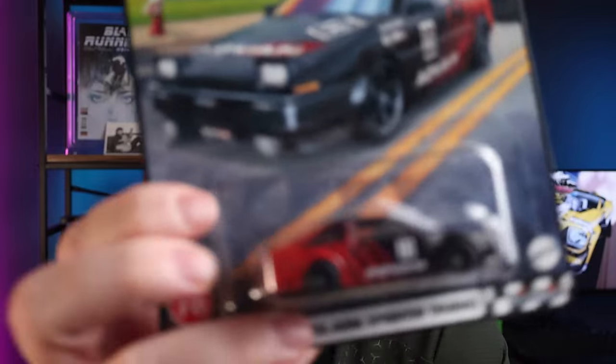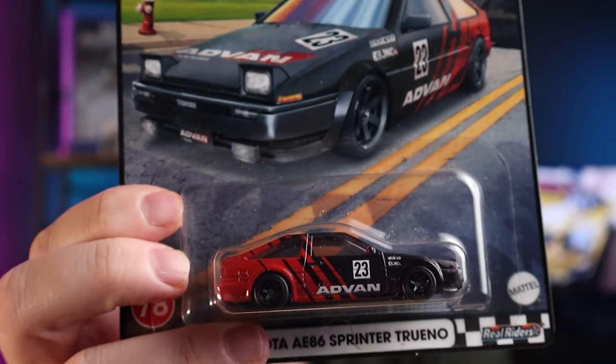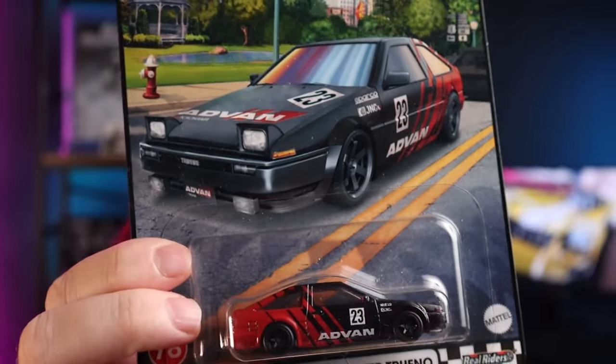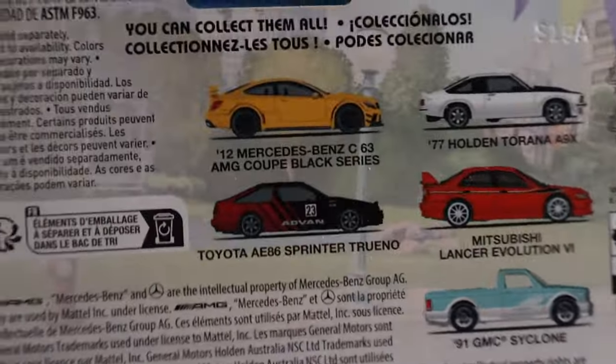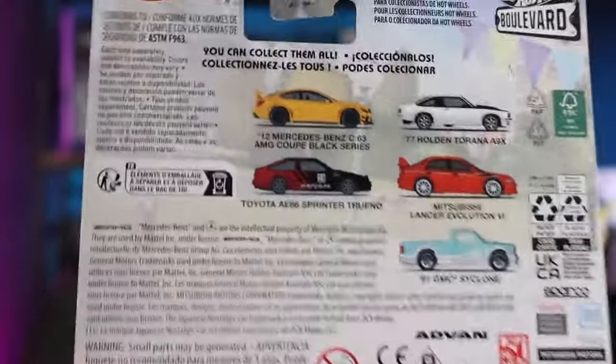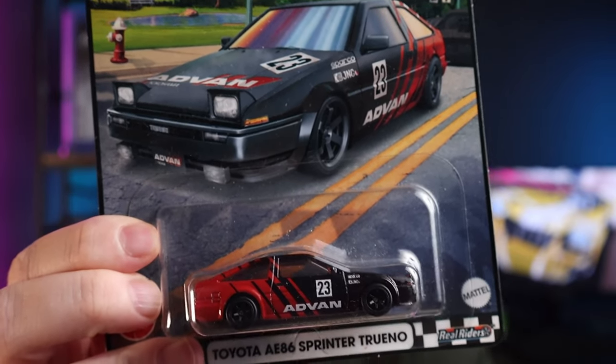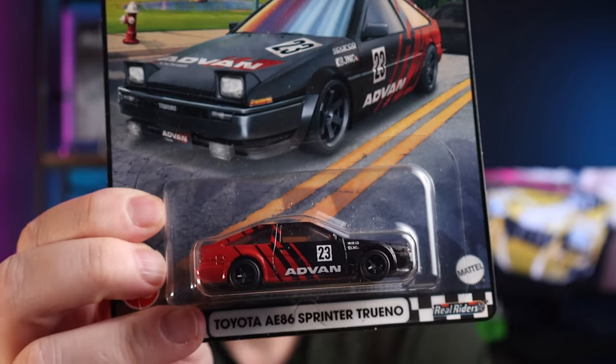Sticking with the boulevards — I tend to pick up the odd boulevard car here and there. This is the Advan AE86 Trueno. I couldn't get the Advan Skyline in the recent drop, so I went for second prize and got the Advan AE86. Really liking this one — it's definitely one of my favorites of the AE86s. There are a couple in Car Culture as well, but I think I prefer this one.